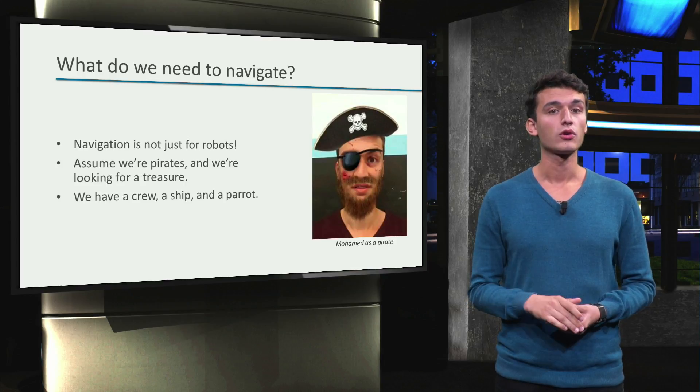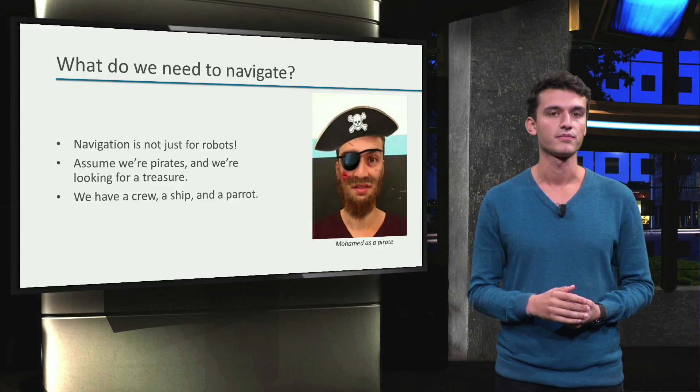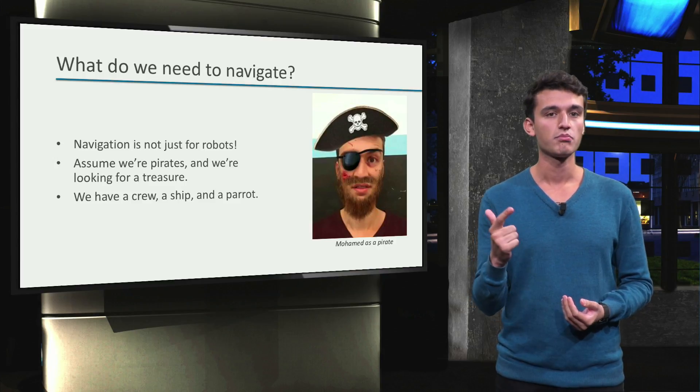As a pirate, I would go looking for treasures of course. After telling my colleagues, they decide to join me on a pirate's adventure. So now we have a crew, a ship and a parrot.